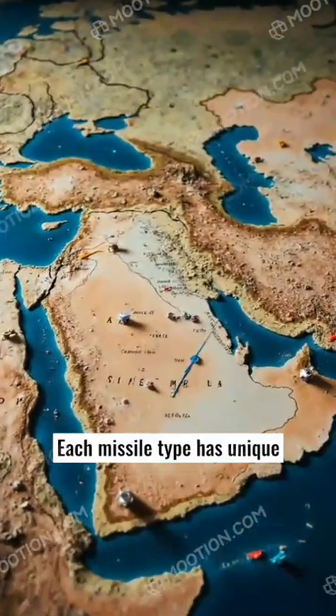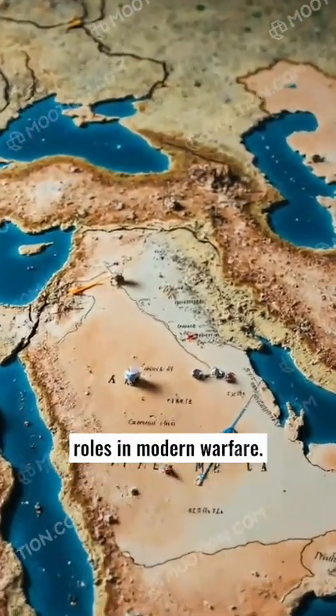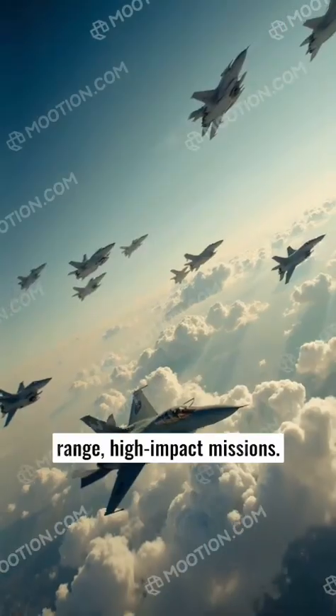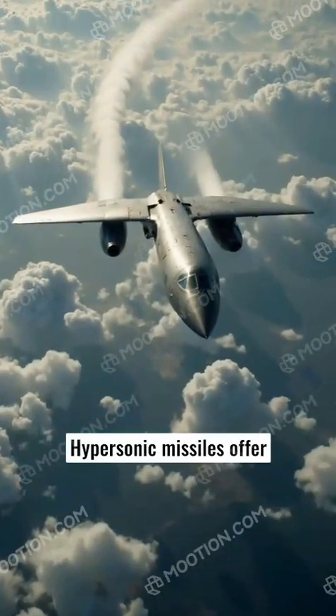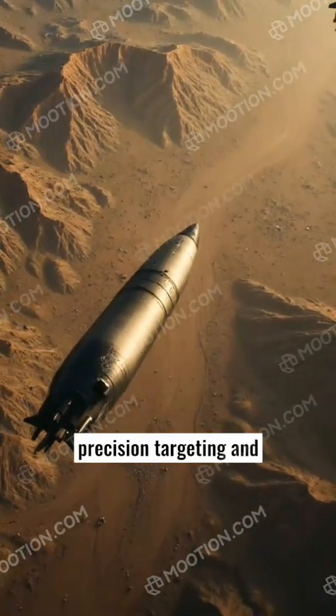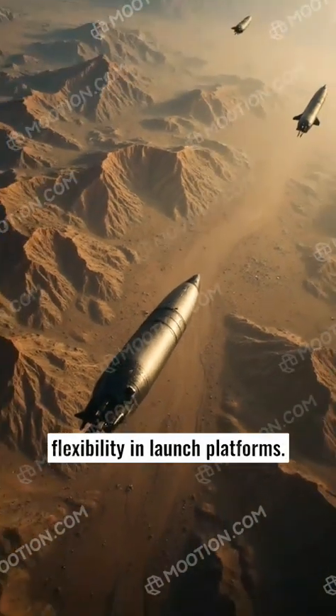Each missile type has unique advantages and operational roles in modern warfare. Ballistic missiles excel in long-range, high-impact missions. Hypersonic missiles offer strategic maneuverability and speed. Cruise missiles allow for precision targeting and flexibility in launch platforms.